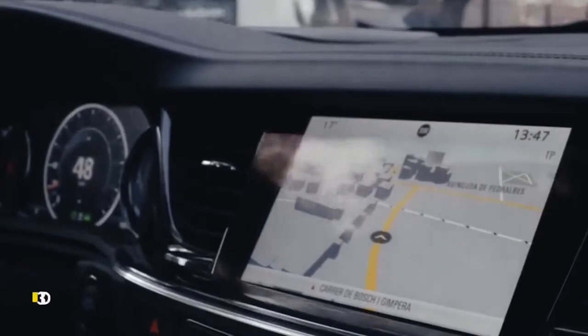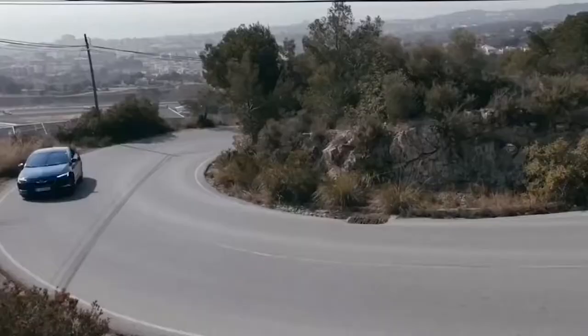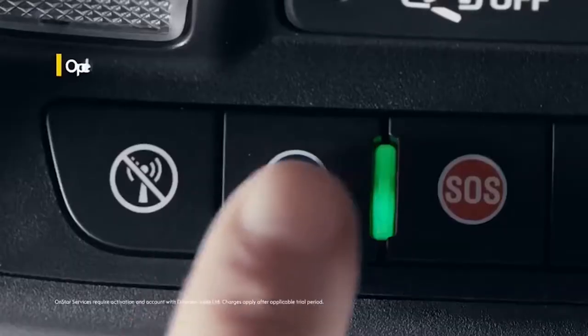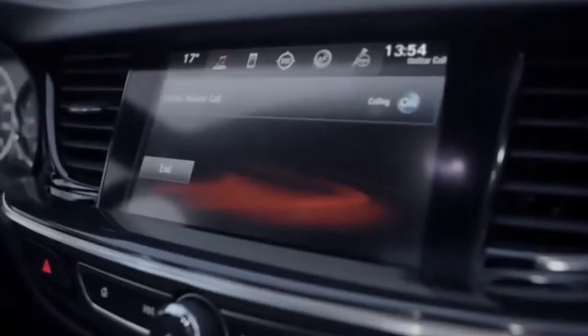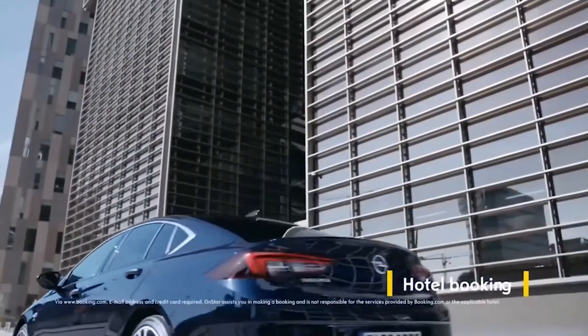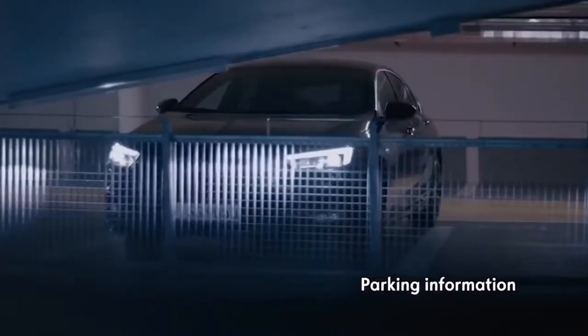Leading sat-nav technology guides you straight to your destination in over 30 countries. Opel OnStar is always there for you — your 24/7 personal connectivity and service assistant can even book a hotel room and help you find the nearest car park.